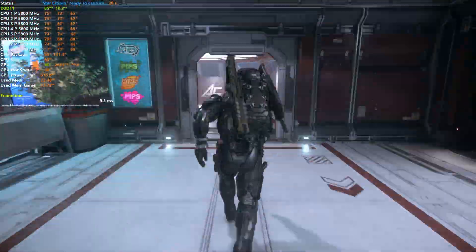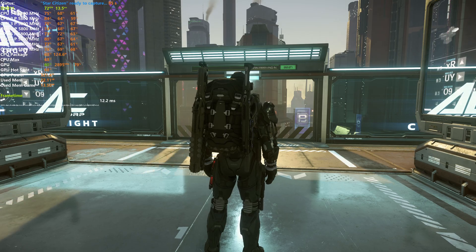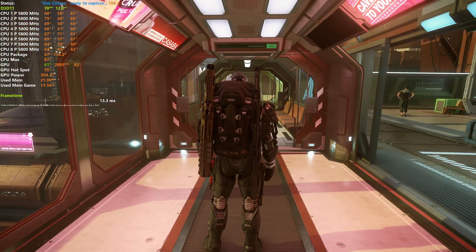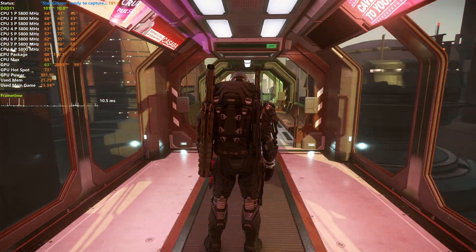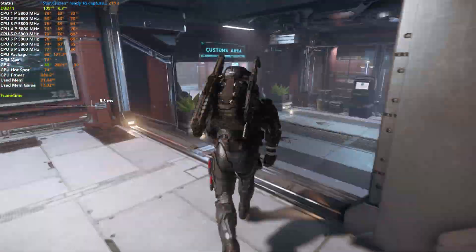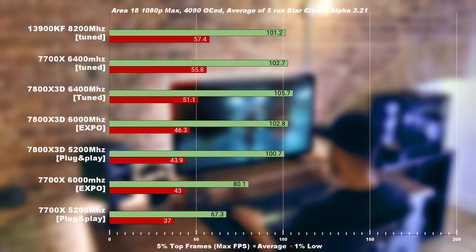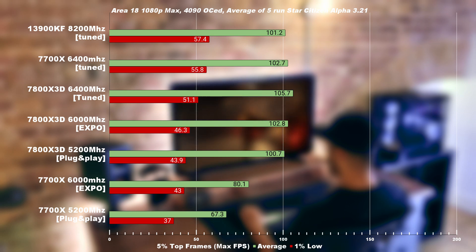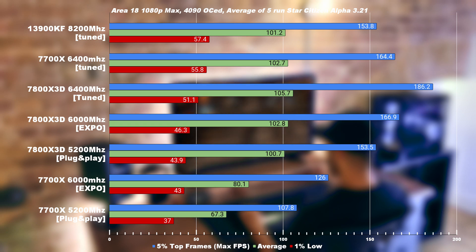Moving on to Area 18, which is playing in the background. If you want to copy this run, please pay attention as we're speeding this up. We are using CapframeX, and if you want to share your result, please leave your 1% lows, average, and the 95th percentile, which translates into the average top 5% of the max FPS. Looking at the results on the 1% low, the 1300K barely beats the 7700X. And when we reveal the top FPS, we can see the 7700X beats the Intel system, while the tuned 3D cache takes the lead on the high FPS.